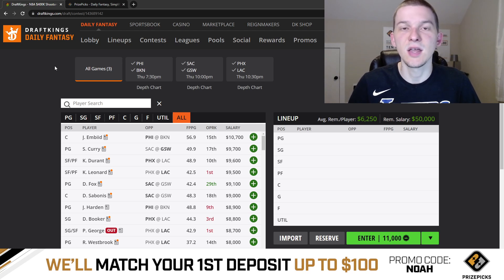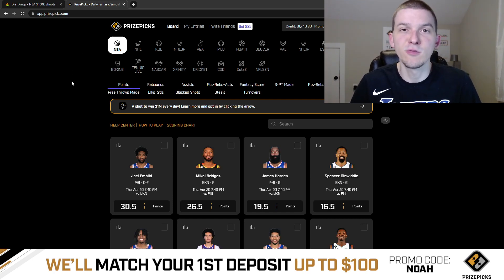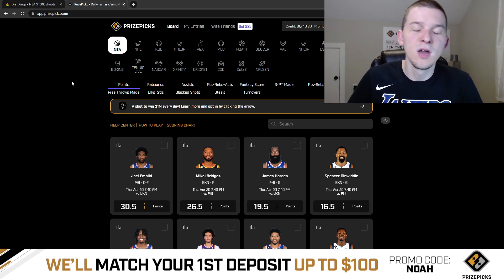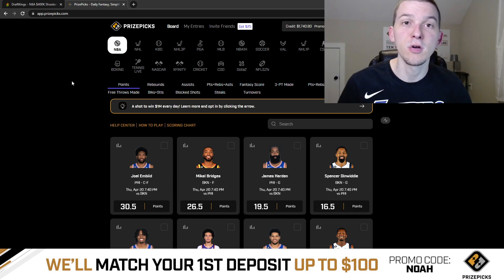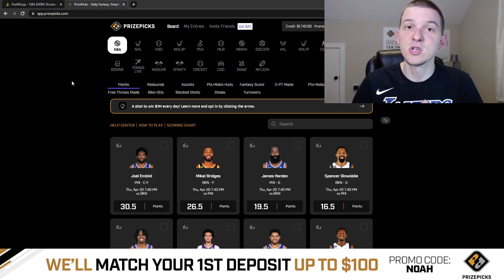Make sure you hit that subscribe button if you have not yet. And if you guys are new to the channel, if you have never checked out PrizePix before — PrizePix is the sponsor of this video. You guys can sign up for PrizePix and use my promo code NOAH when you sign up. When you sign up with my promo code, you will get your first deposit matched up to $100. So be sure to sign up, use that code, get your deposit bonus, and take a look at all the player props that PrizePix has available.